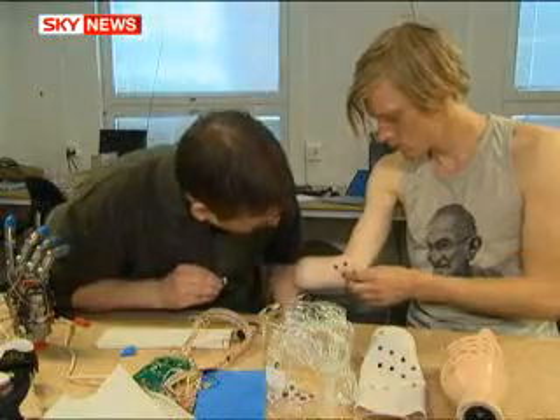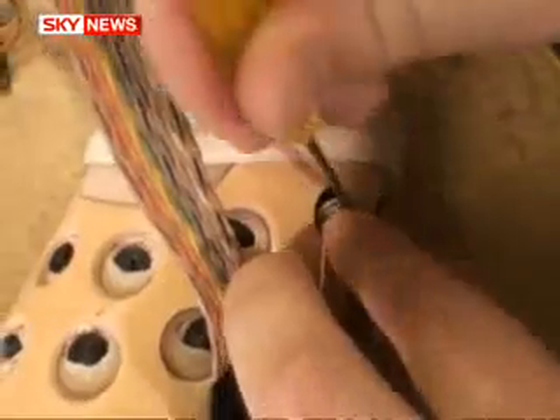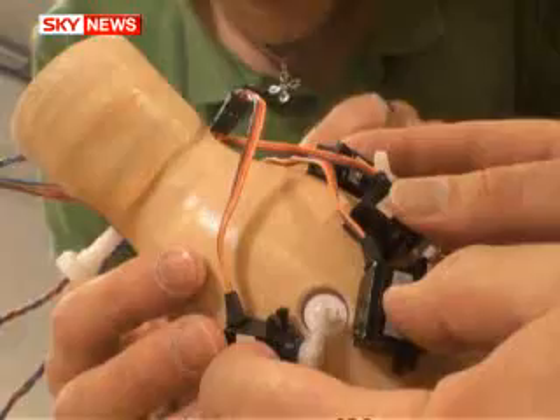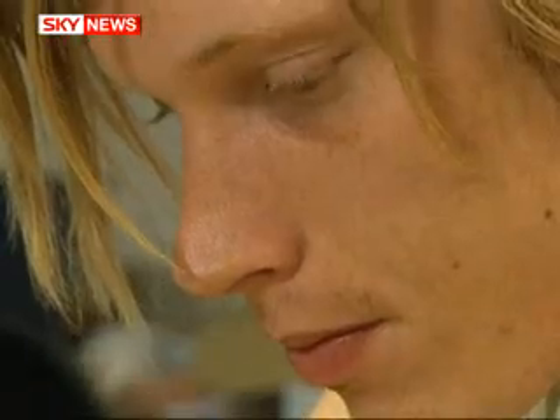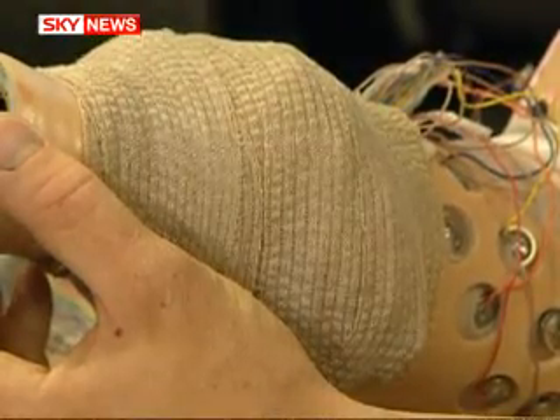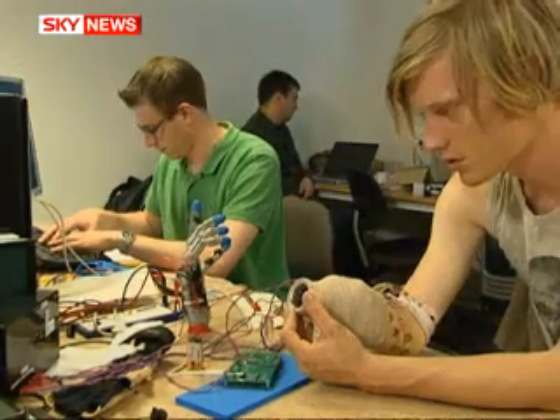The muscles in Robin's forearm that once moved his real fingers and thumbs now trigger electronics linked to motors in the prosthetic, allowing him to control his new digits. And 40 pressure sensors in the hand stimulate nerves in his arm, sending touch signals up to his brain.